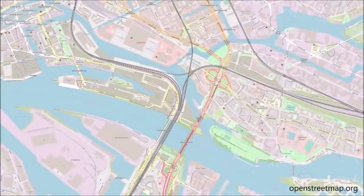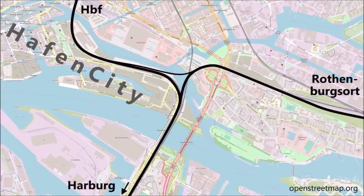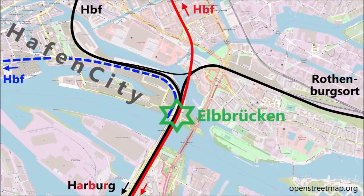First of all, let us look at this map to see where we are: at the eastern tip of the HafenCity. The mainline railway coming from the south — which splits towards the Hauptbahnhof and towards Rothenburgsort — is shown in black, the S-Bahn in red, and the U-Bahn in blue, because it runs underground.